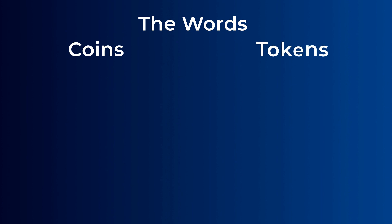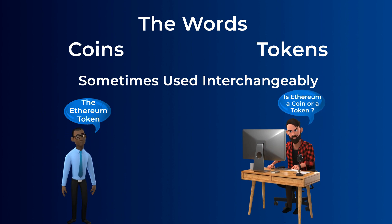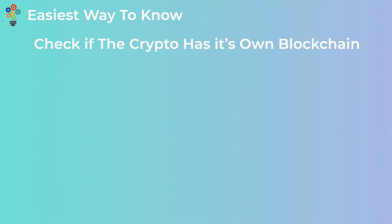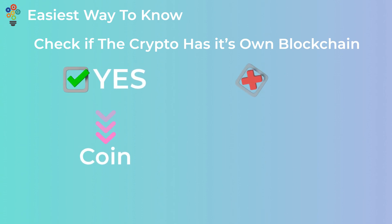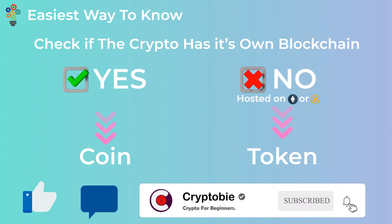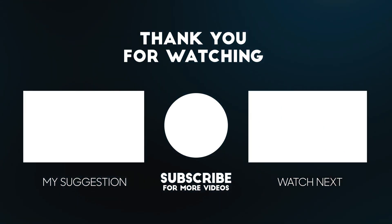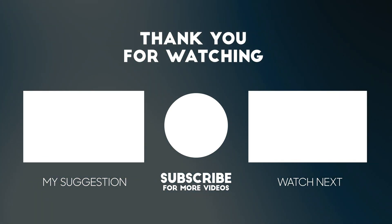You will also hear the words coins and tokens used interchangeably. Sometimes you will hear a coin get called a token, which may be confusing. But the easiest way to know is to see if the crypto has its own separate blockchain or not. If it has a separate blockchain, then it is a coin. But if it doesn't have a blockchain and runs on other blockchains like Ethereum or the Binance Smart Chain, then you can be 100% sure that it is a token. We hope that you now know the difference between coins and tokens. Give it a thumbs up, comment if you have any questions, and subscribe to our channel so you don't miss our new videos — we promise they will be very simple and very easy. Thanks for watching, we'll see you next time.